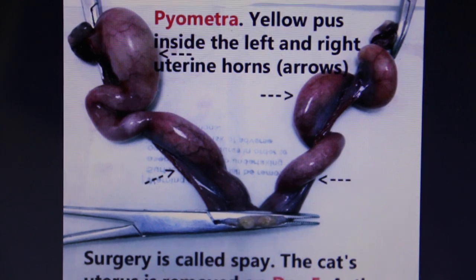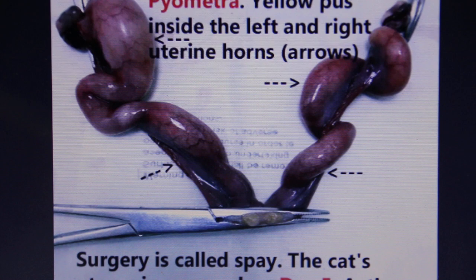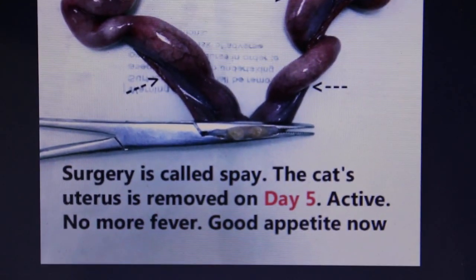The surgery to treat this is called a spay. The cat's uterus was removed on day 5. She is active and has no more fever. Her appetite is now good.